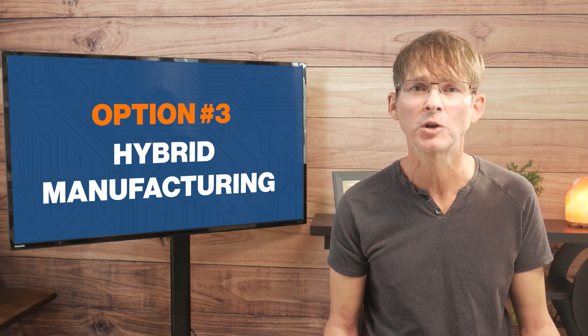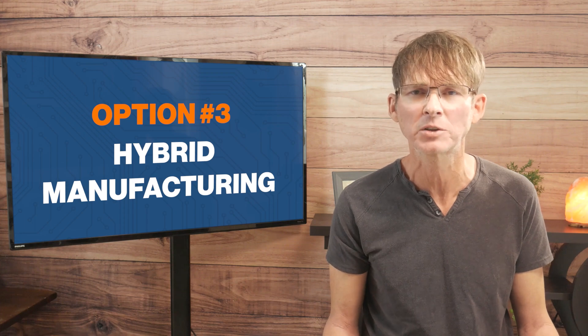Ultimately, the best location to manufacture your product depends on your manufacturing volume. If you found this video helpful, be sure to check out this video here where I break down all of the costs that go into developing, scaling, and manufacturing your new product.